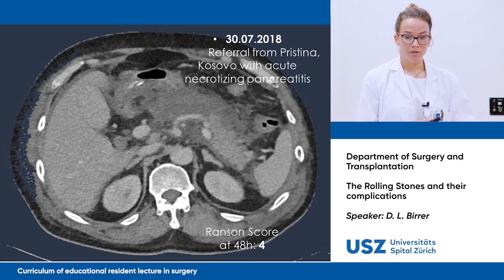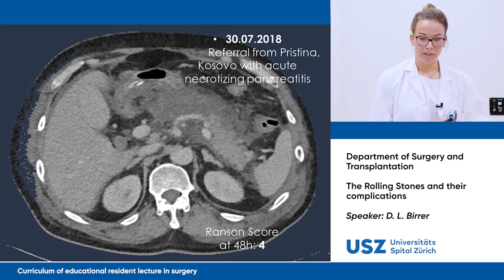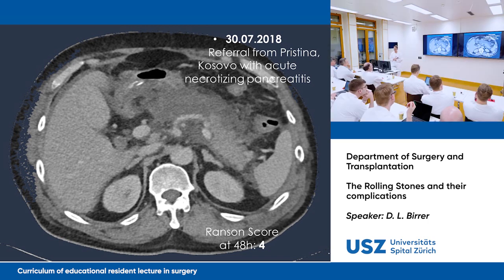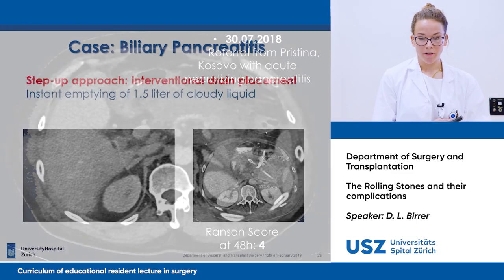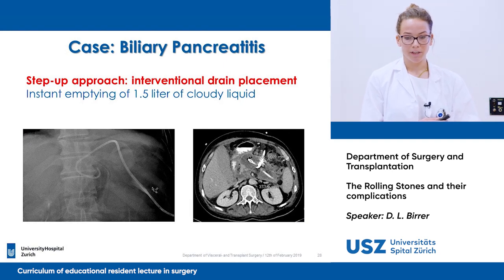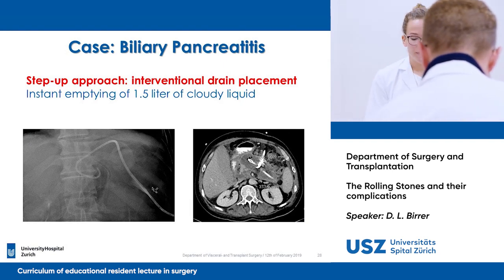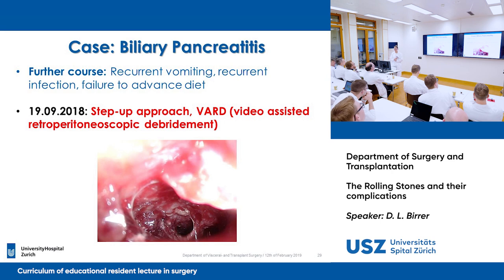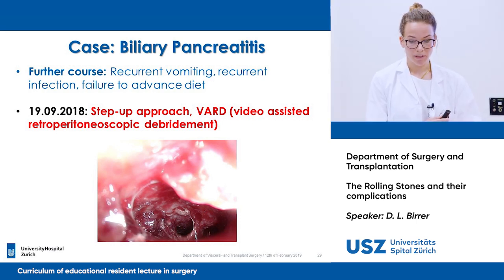Then at the end of July, he was referred back to us from Pristina, Kosovo, with acute necrotizing pancreatitis. As you can see on the CT, the pancreas is dilated with necrotic parts. We chose a step-up approach with an initial interventional drain placement — there was instant emptying of 1.5 liters of cloudy liquid. In the second step, due to recurrent vomiting, recurrent infection, and failure to advance diet, we used video-assisted retroperitoneoscopic debridement.